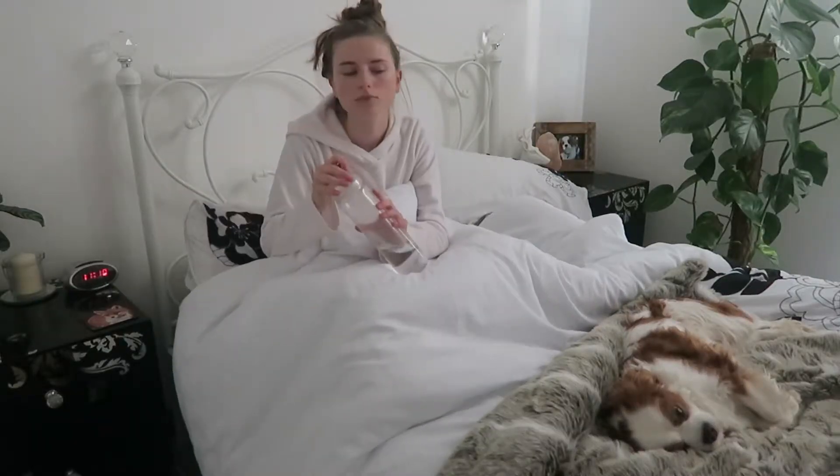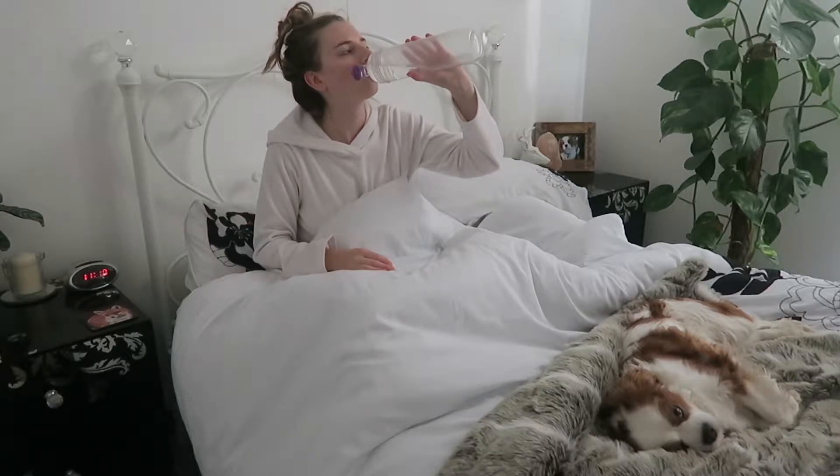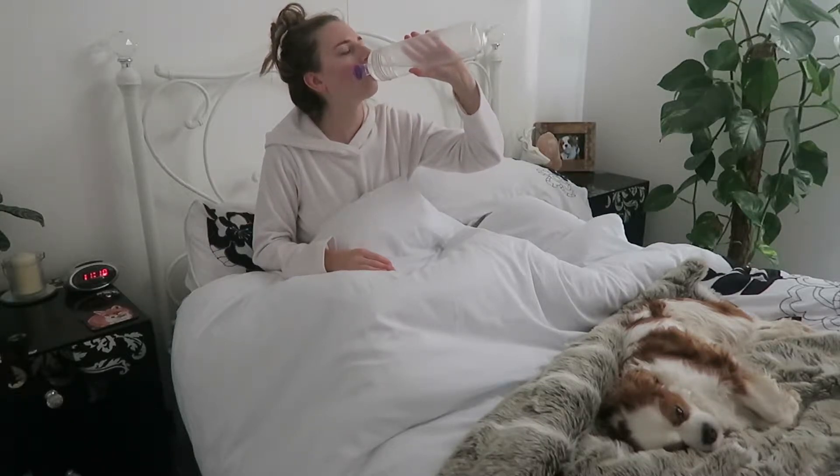I always keep a bottle of water beside my bed in case I wake up thirsty in the night, and I also like to down quite a lot of this when I wake up first thing in the morning.